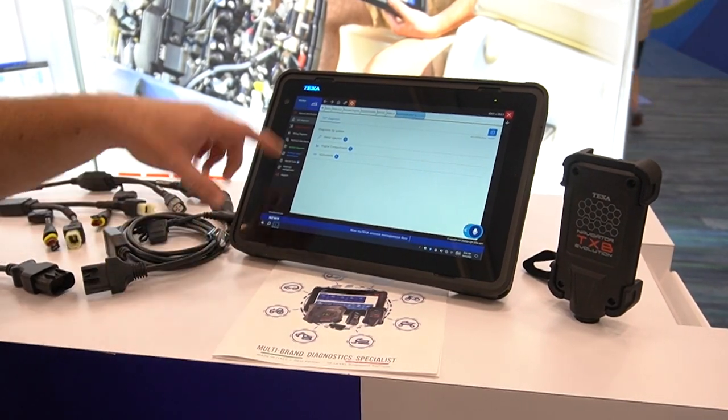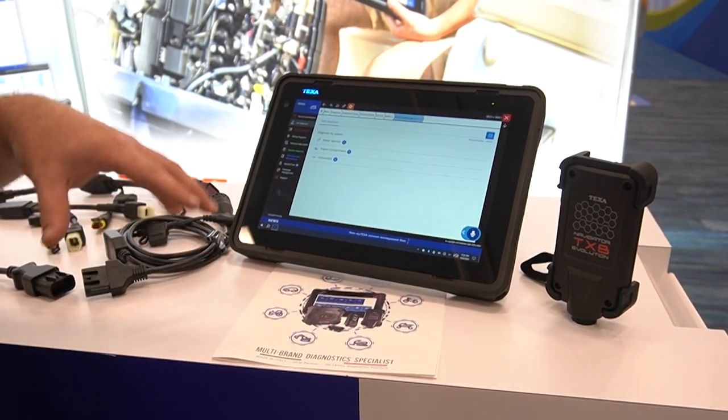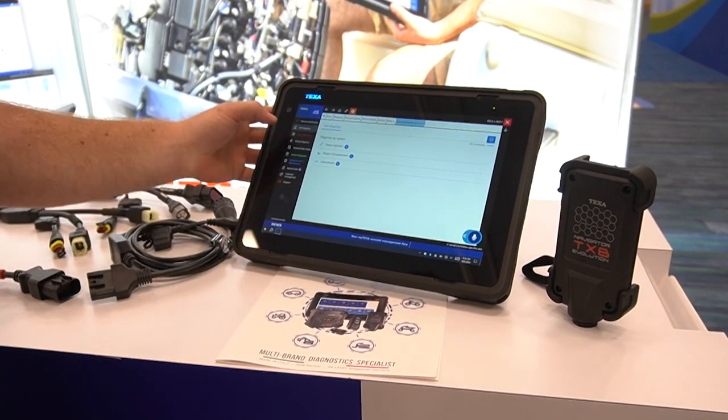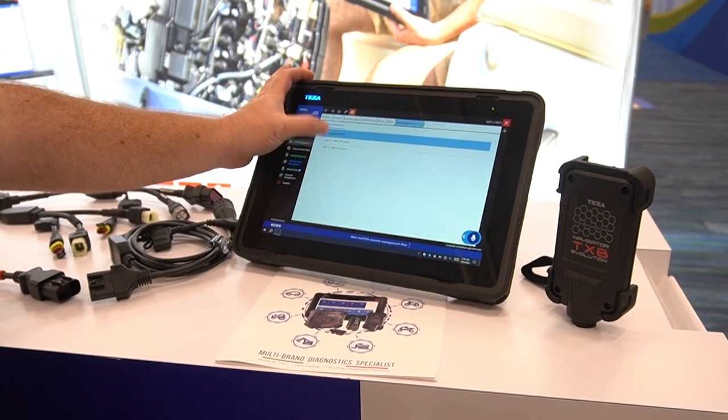We offer diesel injection communication, engine compartment communication, and instrument panel — which is great — but we also offer interactive wiring diagrams.